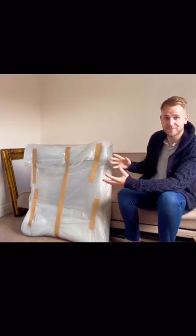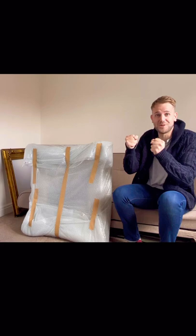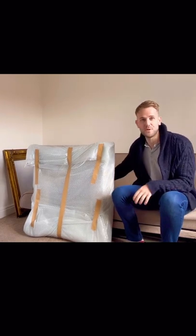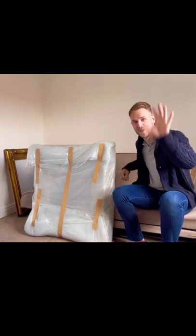We got it back yesterday, so I'm extremely excited because it's one of my all-time favorites. I know some of you guys have really loved the Otto Weber painting, so without further ado, stay with me — I am on edge, but let's go for it.